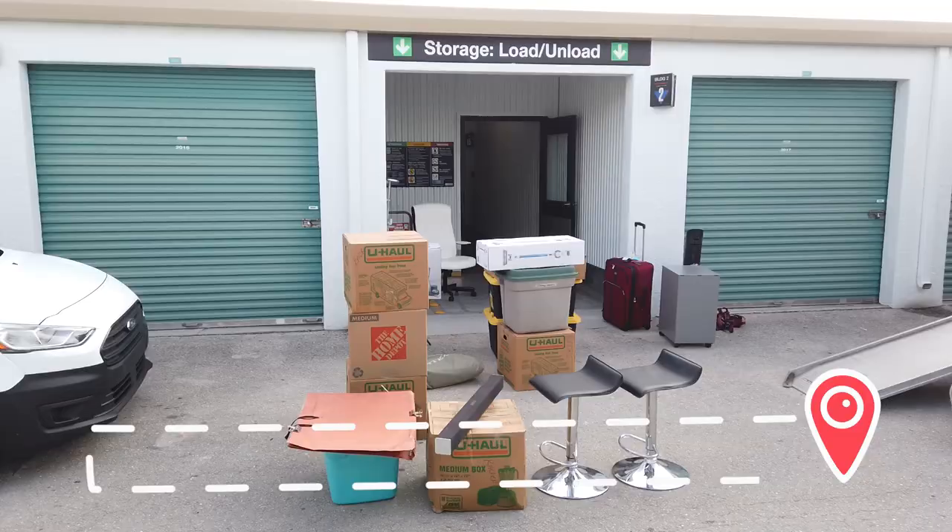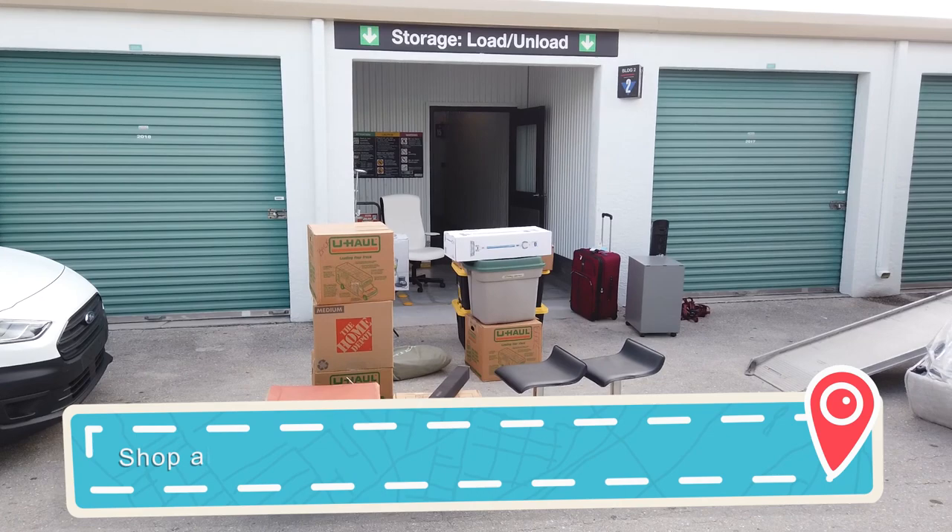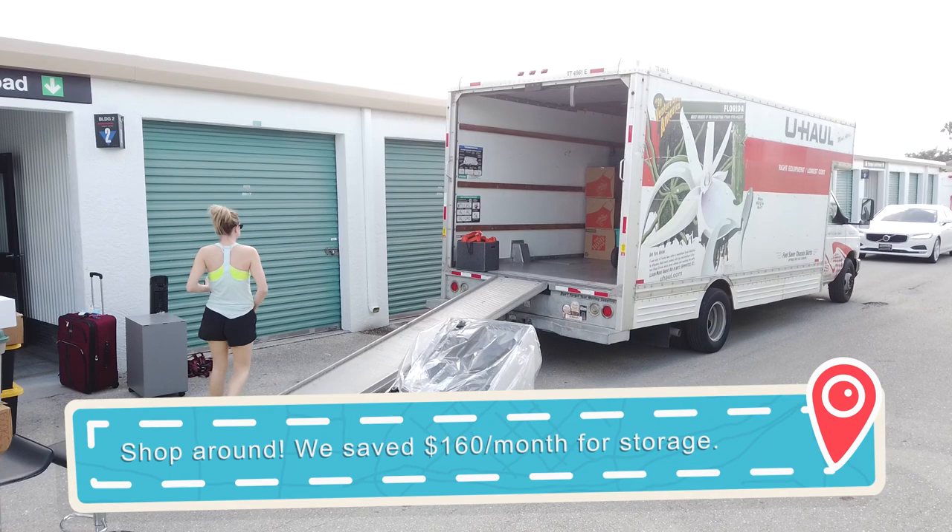Today we're moving from one storage unit to another, which will save us about 60 percent. We're going to save 60 percent by moving it 150 miles closer to Tampa. Right now we're paying $240 a month for climate-controlled storage in Fort Myers, where we bought the RV. Now we're moving up to Tampa, really close to the airport, so if we ever need to pop in and grab something it'll be super convenient — and it's only $88 a month. Yeah, it's worth one long day of driving back and forth.